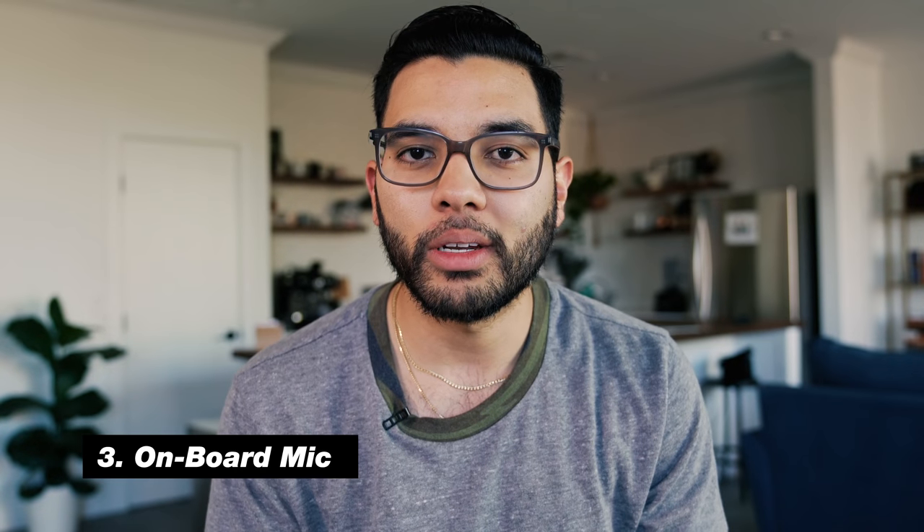My third favorite thing about the camera has to be the onboard mic of the A6400. It's pretty common that most cameras give you the ability to record audio, but I would argue the onboard audio on most cameras is close to unusable — which forces people to buy an external microphone like a Rode VideoMic Pro, plug it into the side, and have it live on the hot shoe.